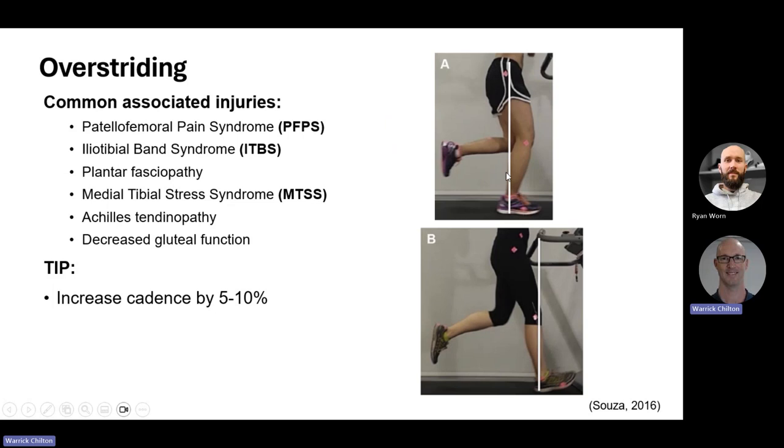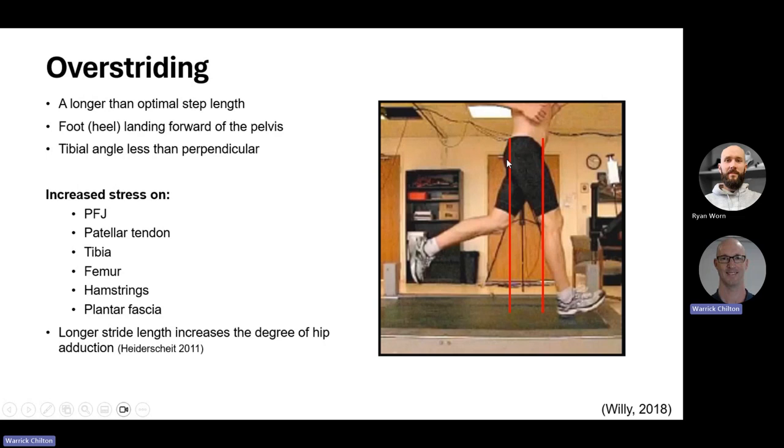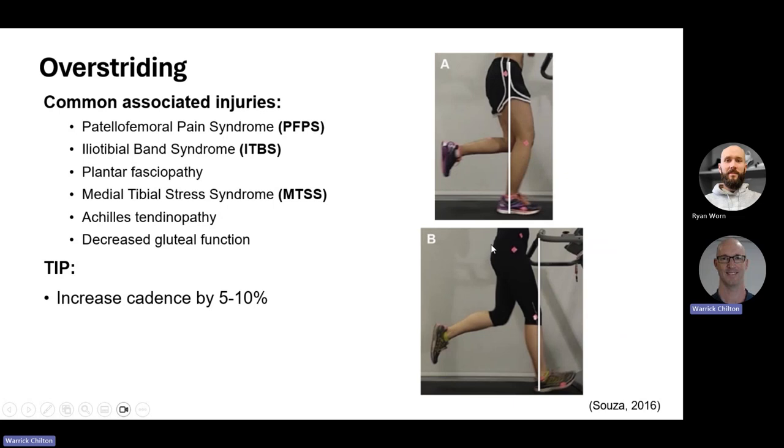Looking at the image, we can see someone whose foot is landing inside the pelvic zone — ideal — and one who is striding considerably outside it. Common associated injuries include: patellofemoral pain, iliotibial band syndrome, plantar fasciopathy, medial tibial stress syndrome, and Achilles tendinopathy. The further out the leg strides, the less gluteal function. The most effective quick tip here is to increase running step rate — cadence — by anywhere between 5 to 10%. Start with 5%; if you're running at 160 strides, a 10% increase would add 16 steps.